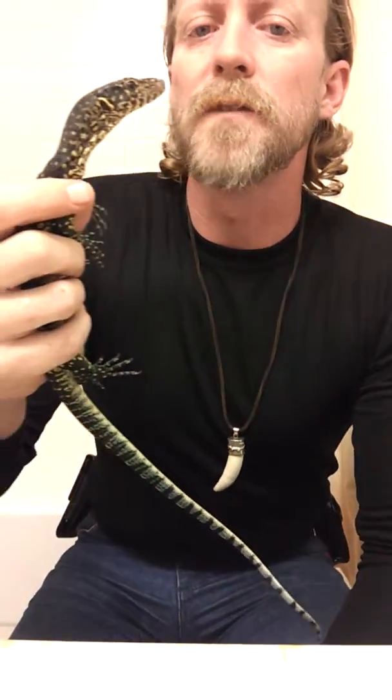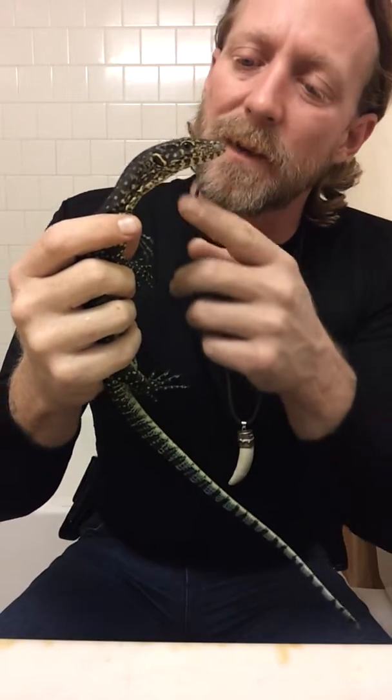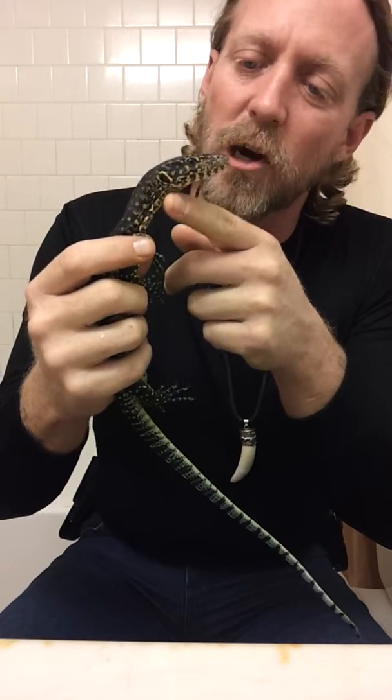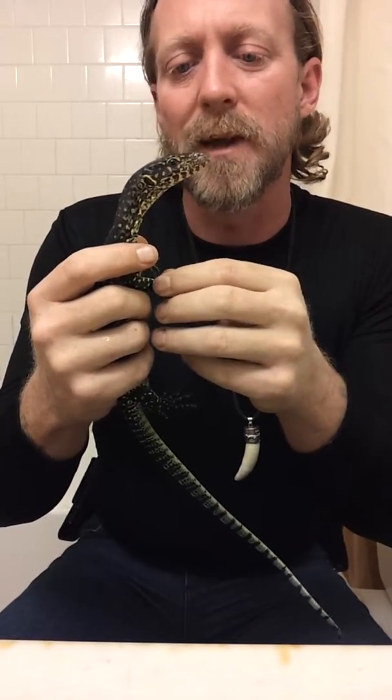Okay everybody, I'm going to do a little video with my little blue tail here. This is John — Johnny actually. So we're going to name him. I'm not going to give him the name of James because that's kind of like a curse. James, the other one, escaped and unfortunately he didn't make it.